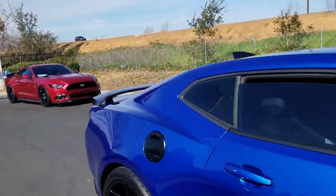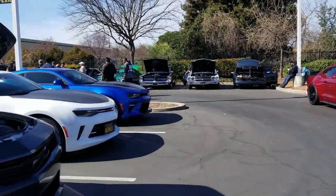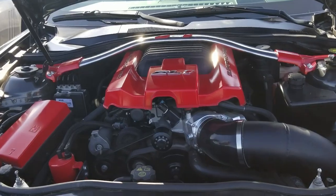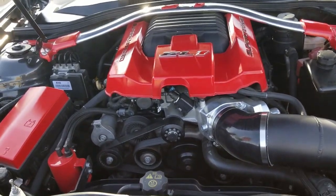Pretty SS right there. Wow, look at that. That Z01 right there — isn't that awesome?